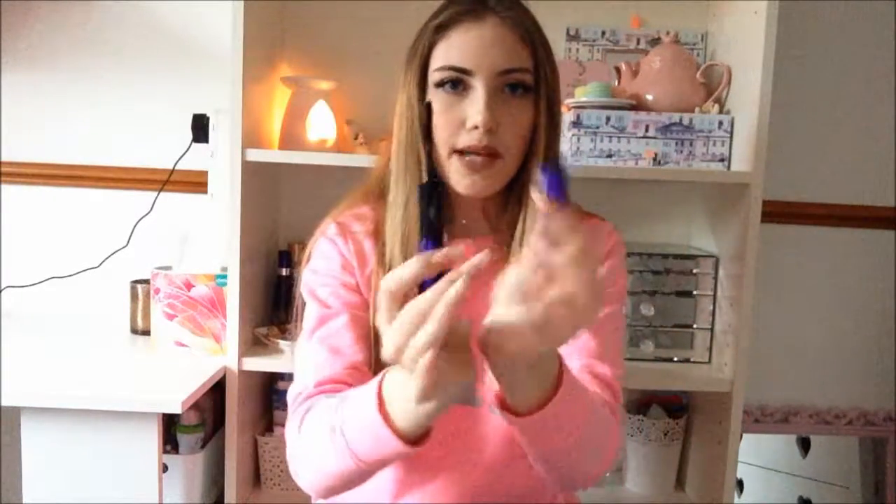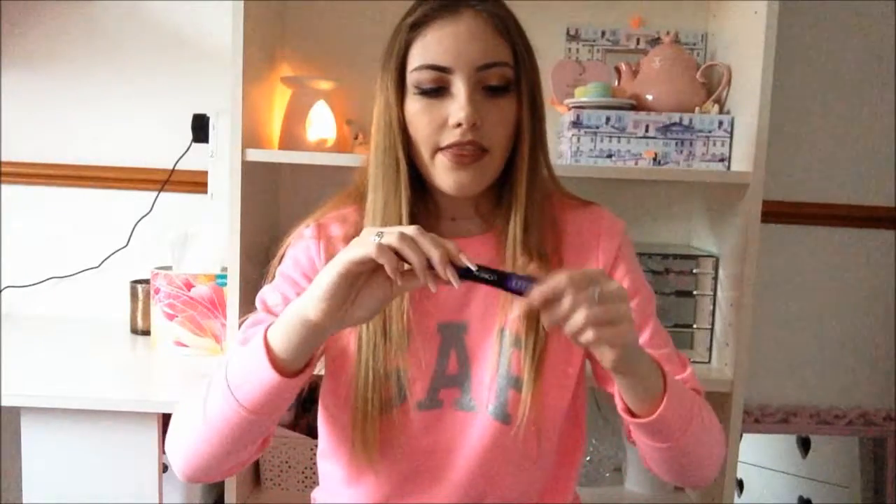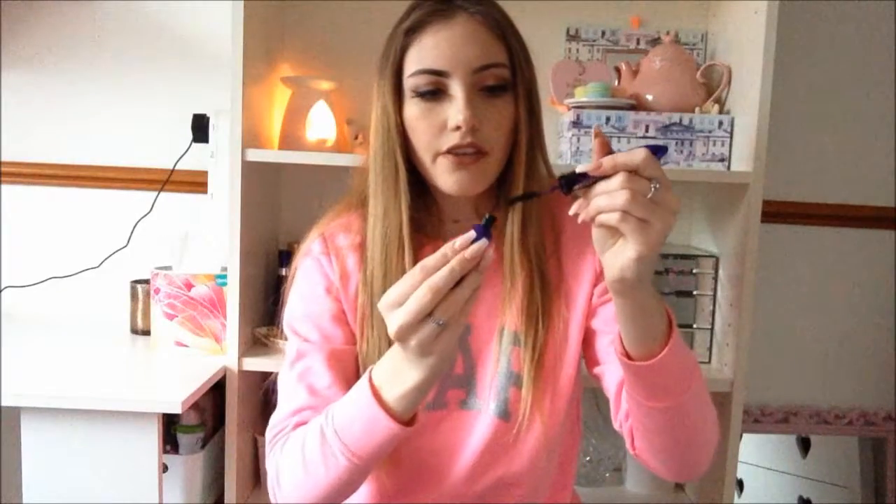This is the L'Oreal False Lash Superstar X Fiber Lash — it comes in this beautiful purple packaging. On one side you have the primer and on the other side you have the fibres. It was £7.99 — its usual price is £10.99 but they currently have it on offer. It's £7.99 in Boots and I think it's £6.99 in Superdrug, but I saw that the day after I'd already ordered it.